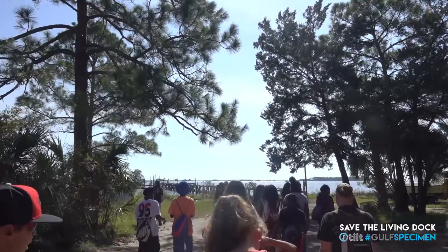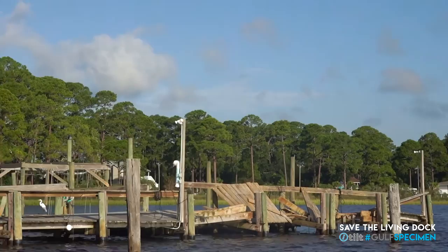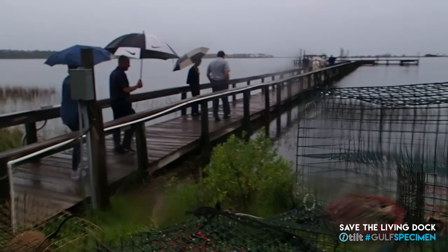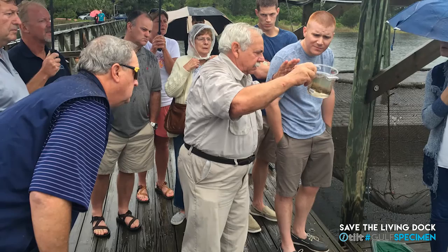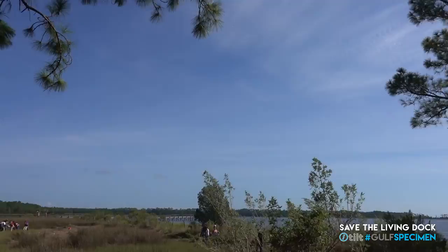So we're here down at the Living Dock with our first field trip after the storm. We are on a learning curve because the Living Dock is no longer living, so to speak. We've got severe storm damage, and the normal day of a field trip down here is we'd walk them out on the dock, show them our fouling communities, show them the different animals that live there, pull the crab traps, and get to see all the animals that come in — like blue crabs and stone crabs and so on.